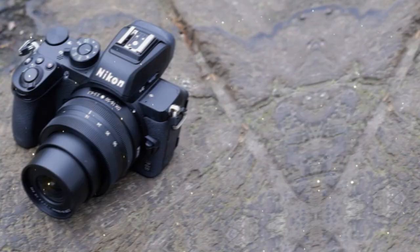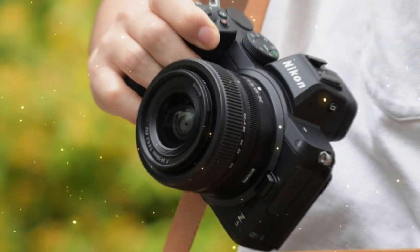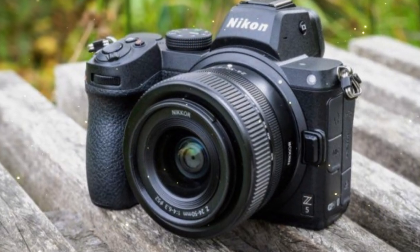This opens up endless possibilities for creatives, from capturing high-speed action to producing stunning cinematic footage. So the question is: can the Nikon ZX deliver on its promise of a global shutter, and if so, how does it stack up against the competition?